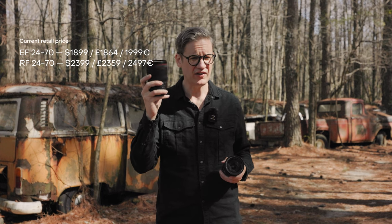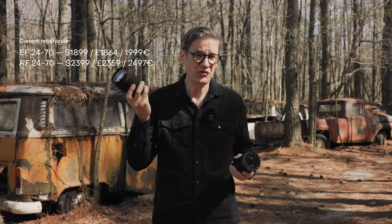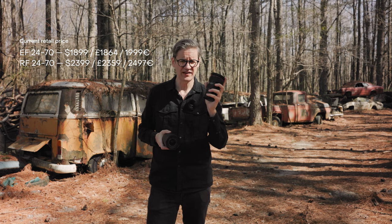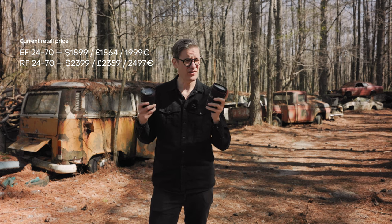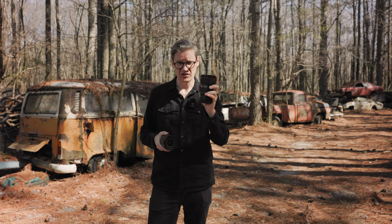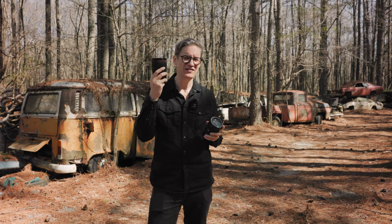Another key difference is the price. The RF 24-70 currently retails for $2,400, which is not cheap — but not surprising either, because this is an L-series professional lens, and RF lenses tend to be more expensive than their older EF counterparts. The EF 24-70 Mark II retails new for about $1,900 — saving about $500. But you can get even better savings on the used market; a used copy of the Mark II in good condition goes for around $1,200 on average, over $1,000 less than the new RF.